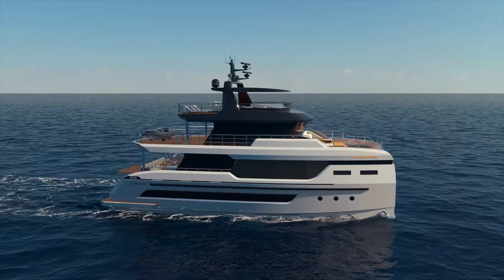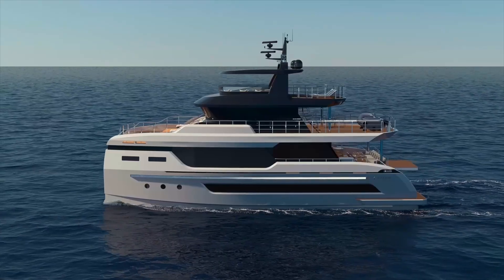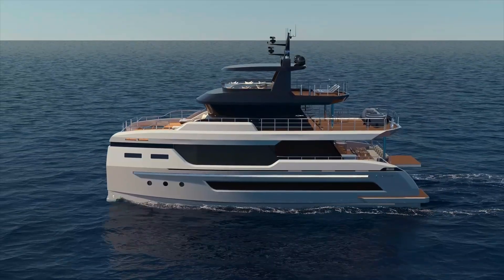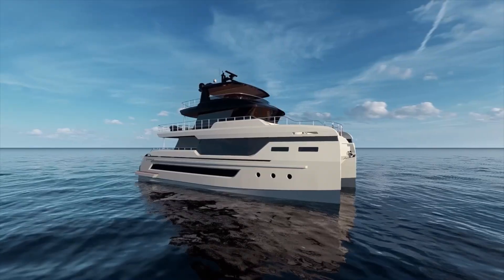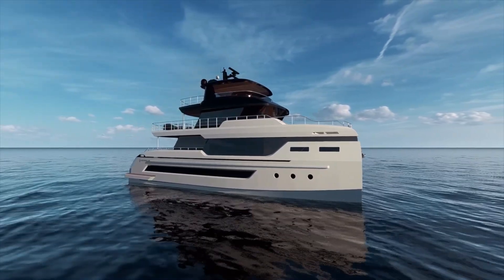What really stands out about this boat is its beam. At 10.8 meters — 35 feet 4 inches — it's exceptionally wide. This creates a lot of interior volume and living space. In fact, the internal volume is comparable to what you might find on a much larger monohull yacht.